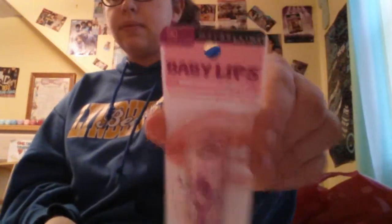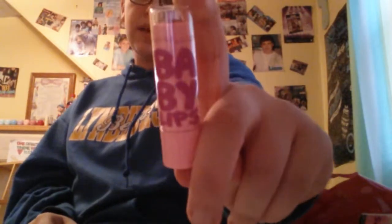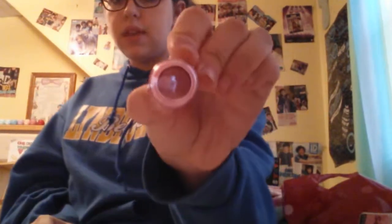The last boxed one I have is number 90, Yummy Plum Mummy. That's what it looks like — it looks sort of like the crystal Baby Lips. This one smells like a plum sort of — it's pretty good, it's alright. The tint's in there.